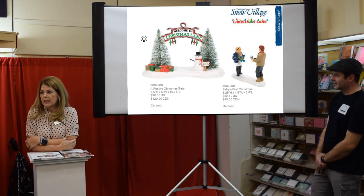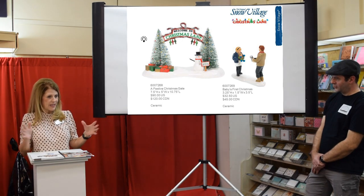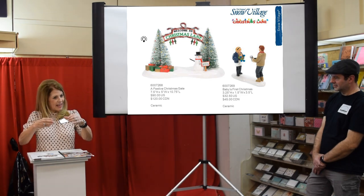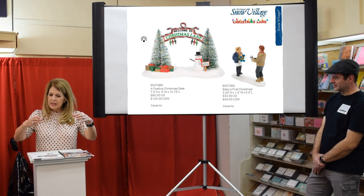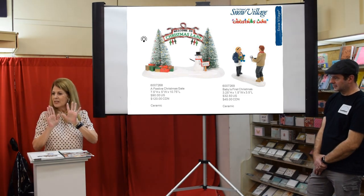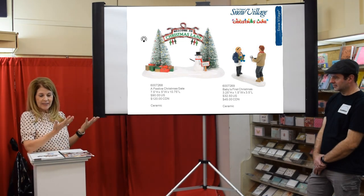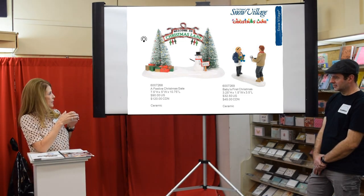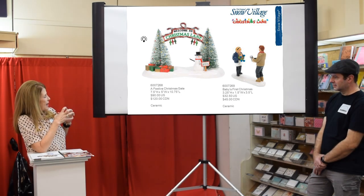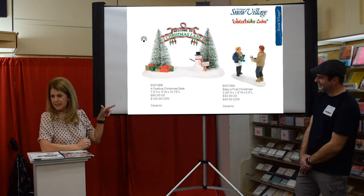Welcome to Christmas Lane — we now have a nice big beautiful entrance to Christmas Lane. This piece is large; it looks small in the catalog because of how it was photographed, but it's nice and big. It would be a wonderful entrance way, especially with a real standout like the Peanuts house. We now have a lit gate. The little snowman says lights on at 5:30, lights off at 10:30, and the trees do light up.